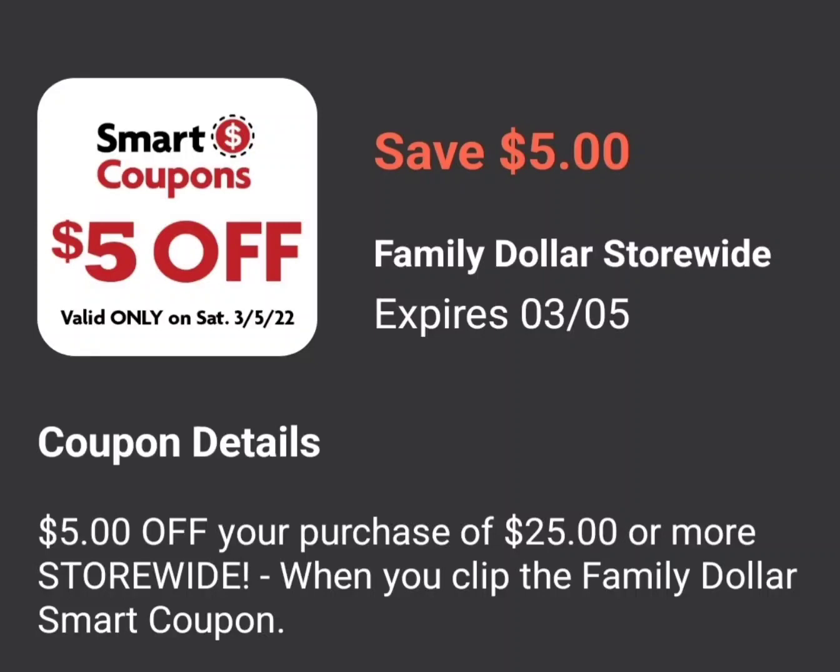Hello friends and welcome back to my channel. In this episode of Couponing with Shaniqua, we're going to talk about the $5.25 for a Family Dollar. First, I'm going to show you the coupons that are available for this week's deals.